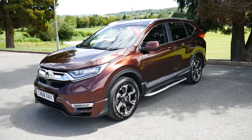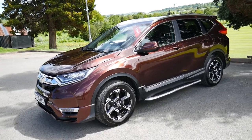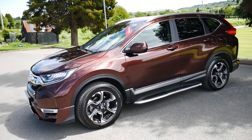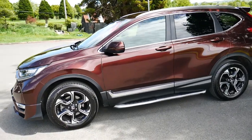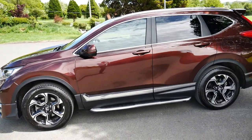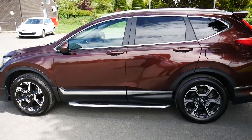Hello and welcome to JTQ's Newtown. Today we're looking at this 68 plate Honda CR-V SR Automatic in Brown. This vehicle will come with the remainder of its Honda warranty and is also open to service plans purchasable from our service department.